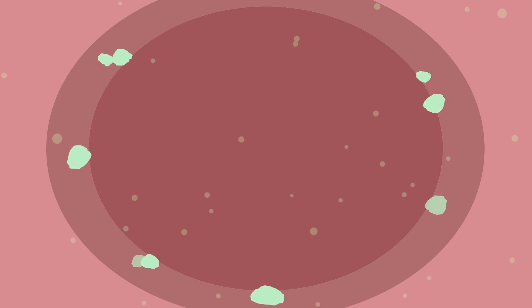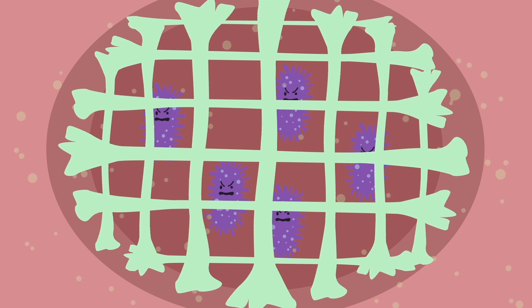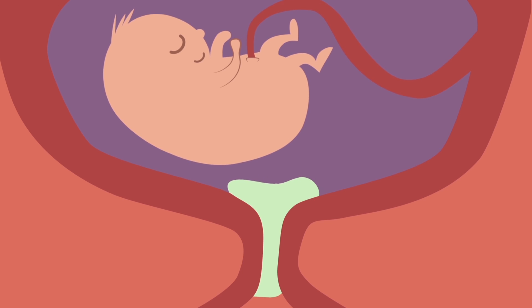Mucus also acts as a filter, like a sticky net to catch dirt, bacteria and viruses that try to enter our bodies. This is especially important to protect a baby while it develops inside the mother's womb.